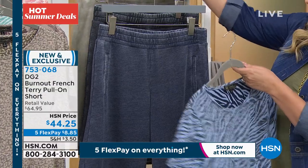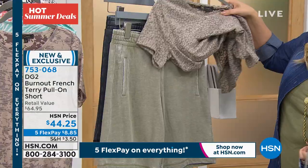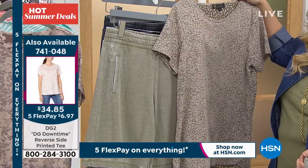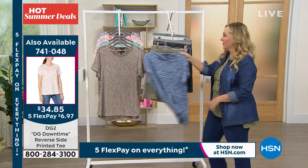So this top is coming up next, and in the sage — look, look how pretty this is. Like, these colors together are really pretty. $34 and 85 cents. All these tops are so good. The prices are so great that we feel like we can get a bunch of them.